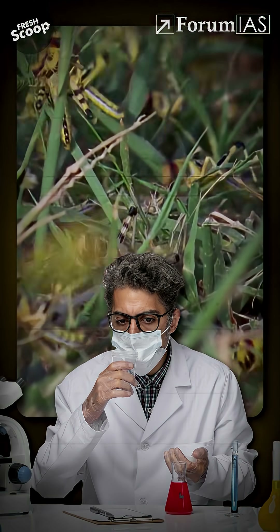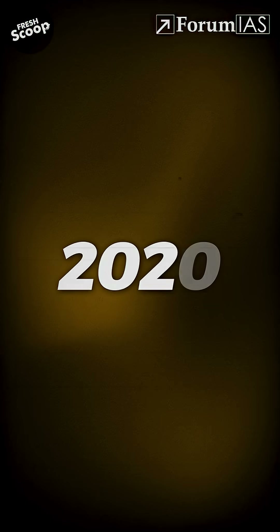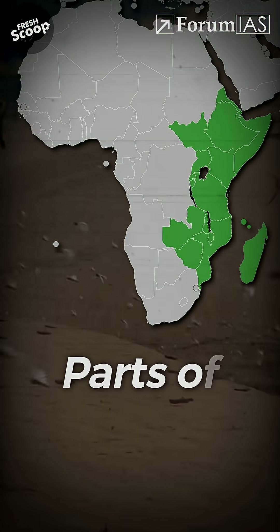Scientists have just found a pollution-free way to stop deadly locust swarms. In 2020, India, Pakistan, and parts of East Africa witnessed the worst locust invasion.